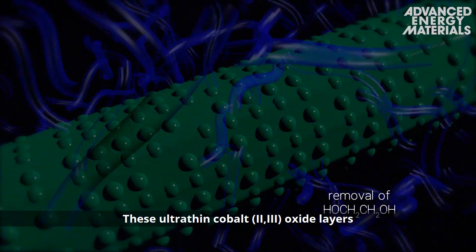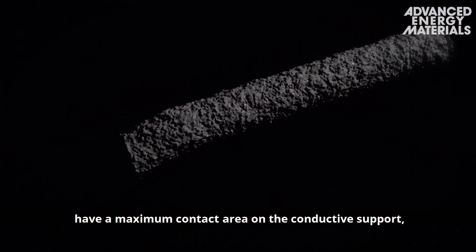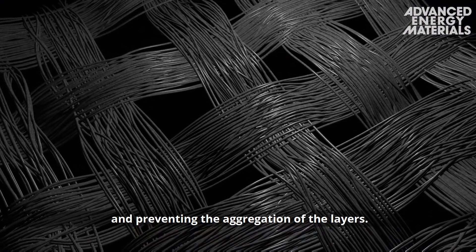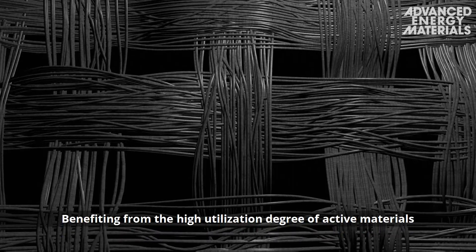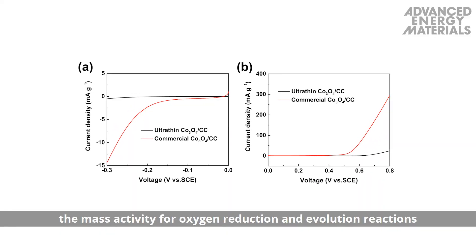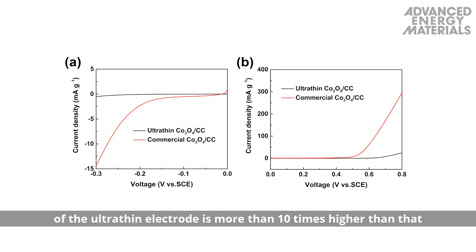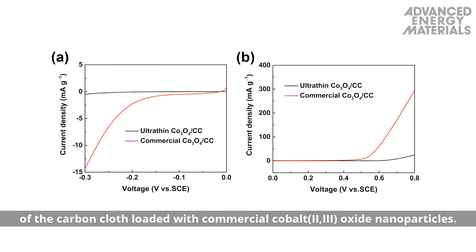These ultra-thin cobalt-2,3 oxide layers have a maximum contact area on the conductive support, facilitating rapid electron transport and preventing the aggregation of the layers. Benefiting from the high utilization degree of active materials and rapid charge transport, the mass activity for oxygen reduction and evolution reactions of the ultra-thin electrode is more than ten times higher than that of the carbon cloth loaded with commercial cobalt-2,3 oxide nanoparticles.